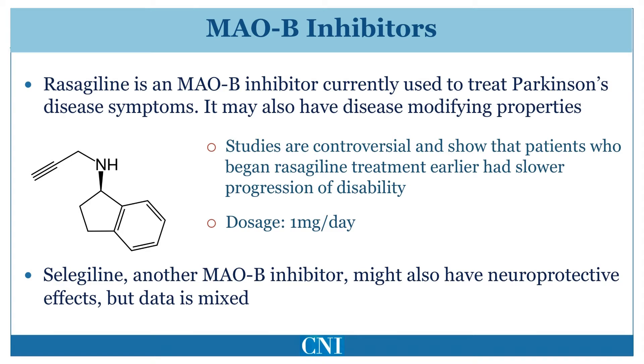Rasagiline and selegiline may also have effects on apoptosis, which is one of the major mechanisms of cell death. By reducing cell death, these compounds might slow the progression of Parkinson's disease, separate from their symptomatic effects. There have been a large number of clinical studies examining this potential disease modification effect, and the results remain quite controversial. One recent major study suggested that one milligram of rasagiline per day, which is the FDA-approved dose, might be beneficial in slowing the progression of early Parkinson's disease.